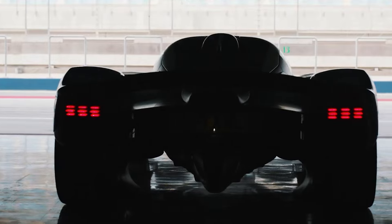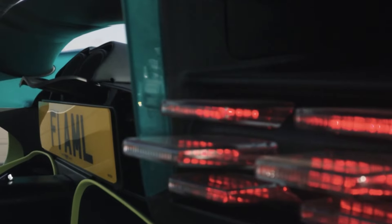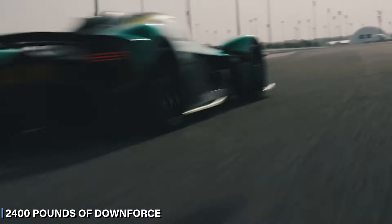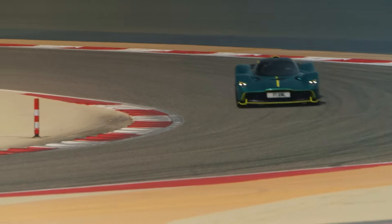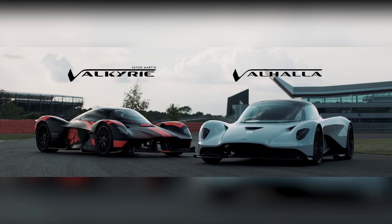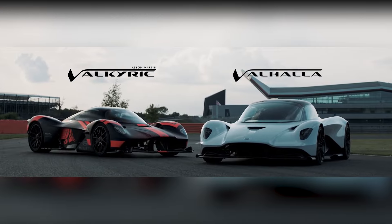Then there's the Aston Martin Valkyrie, a hypercar that's all about pushing limits. With an 1,139 horsepower V12 hybrid engine and a design inspired by Formula 1, it's built for speed and precision. The Valkyrie's aerodynamic body generates 2,400 pounds of downforce, keeping it glued to the road as it reaches 220 miles per hour and rockets from 0 to 60 miles per hour in 2.5 seconds. It's not just about raw power — customize it with bespoke accessories for your garage, track days, or a high-tech racing setup. In this video, we'll explore what makes these two cars stand out and why they are the epitome of automotive excellence.